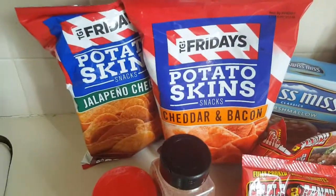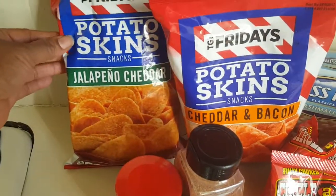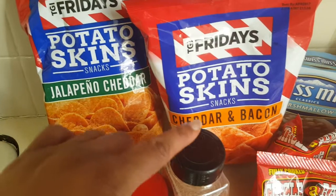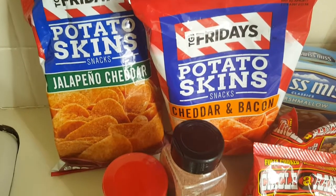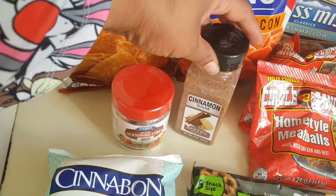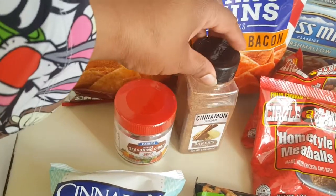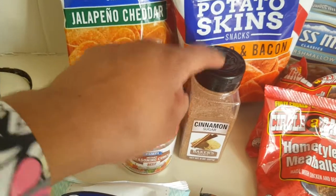First, I got these potato skins from Fridays. I've never had them before. I got jalapeno cheddar and cheddar bacon — never had either one of them, but I figured it was something I would try. And then I got this cinnamon sugar seasoning. I've been seeing people haul this, so I figured I should try it too.